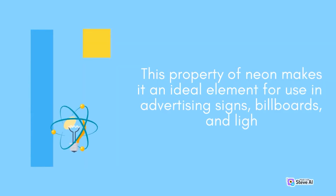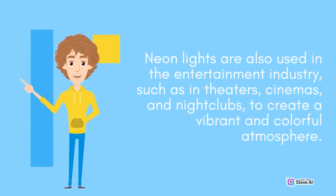This property of neon makes it an ideal element for use in advertising signs, billboards, and light displays. Neon lights are also used in the entertainment industry, such as in theaters, cinemas, and nightclubs, to create a vibrant and colorful atmosphere.